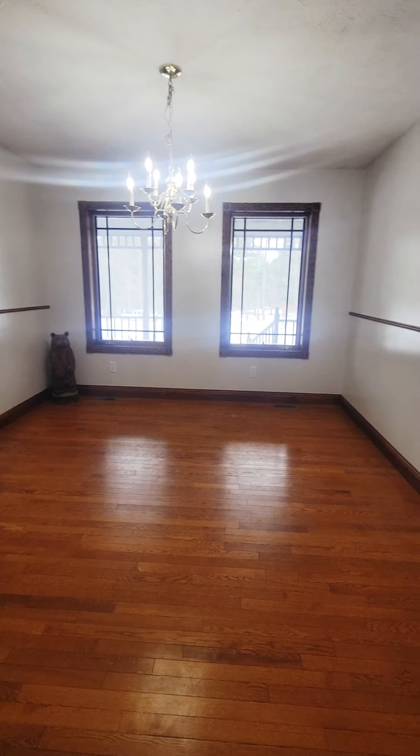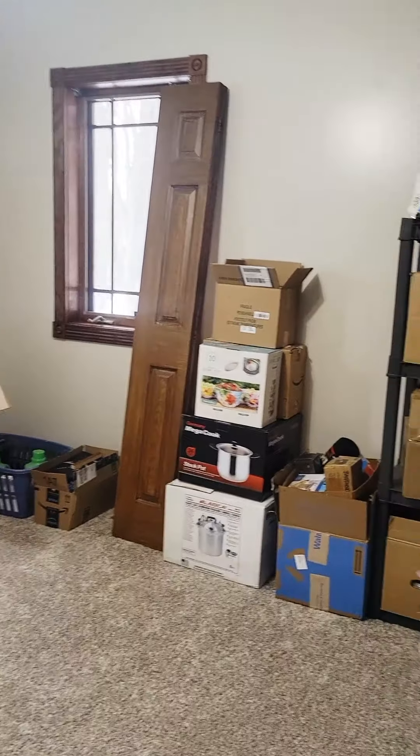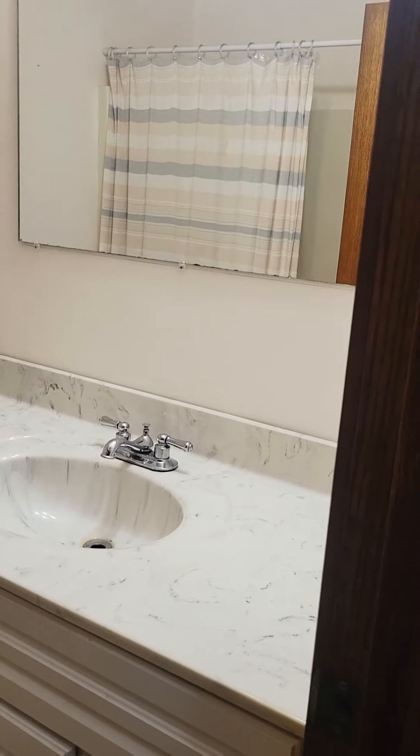All right, follow me this way. This brings you to the formal dining room here. Head on this way and it's going to take us to bedroom number one. This bedroom is mostly used for storage currently. Then we're at the guest bathroom here.